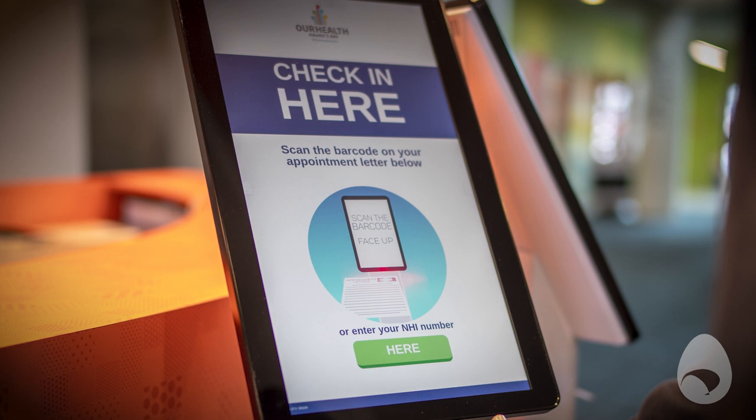A lot of time is wasted because of the way they process patients in a linear way. We created the Air New Zealand Check-In Experience for the DHB. So by the time they are checked in, all that paperwork is already done.